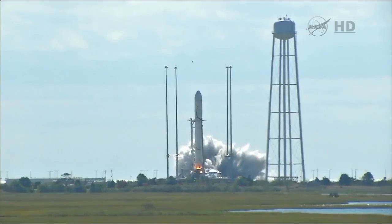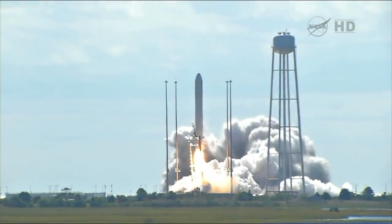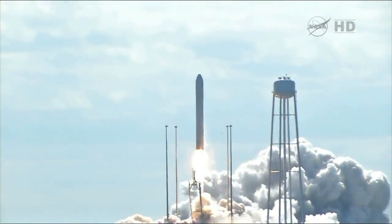We have ignition. We have liftoff. And we have liftoff of Antares, beginning the journey of the Cygnus cargo vehicle.